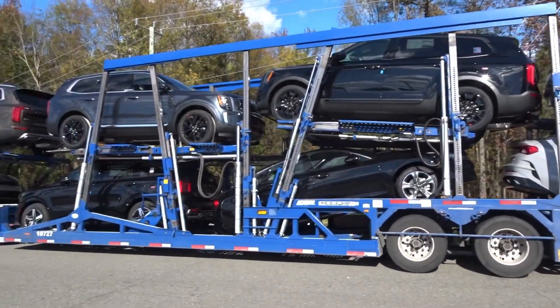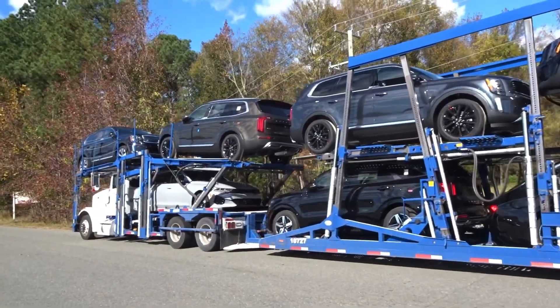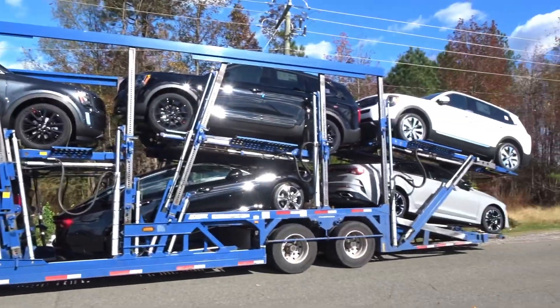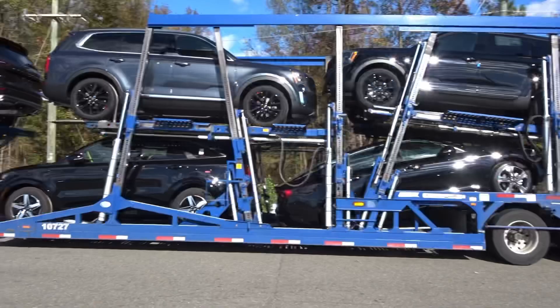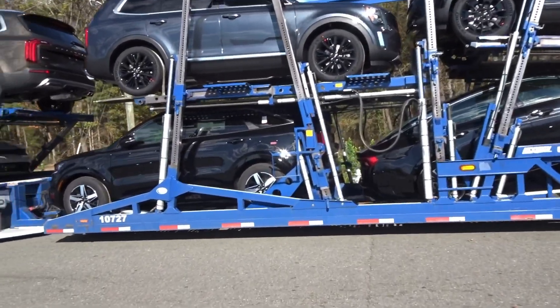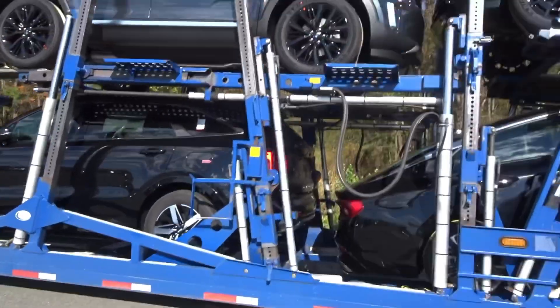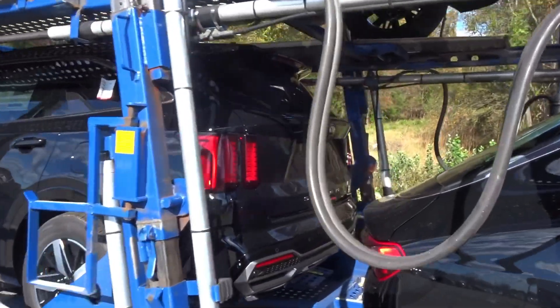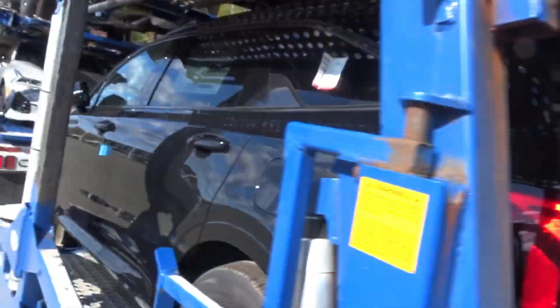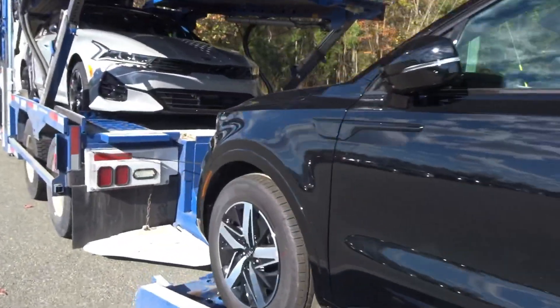All right guys, before we get going too far, it's pretty windy out today so I'm gonna try to do most of this in the truck. But this is the load — we're up here in Virginia delivering. I did get one of the new Sorrentos on the load, let me show you guys this real quick. This thing is awesome. I like how they made the back end of these things look, and they took the look of the K5 in the front.